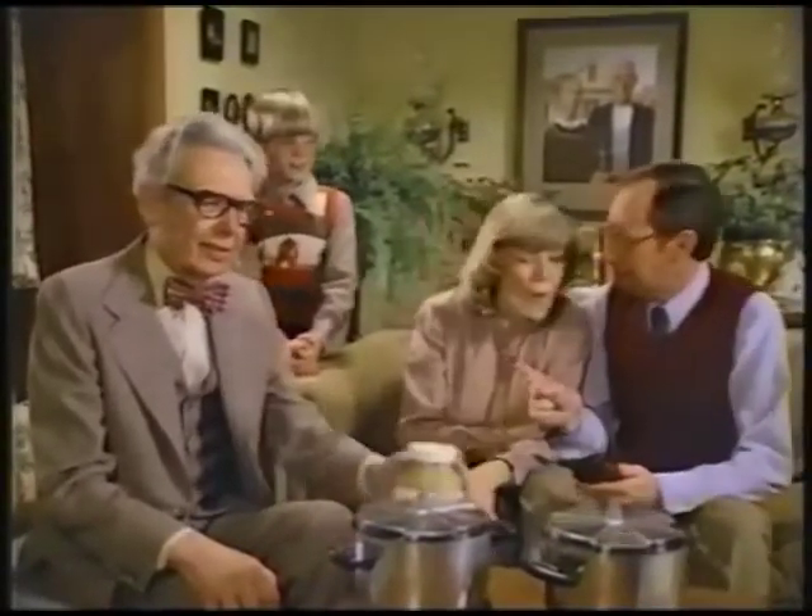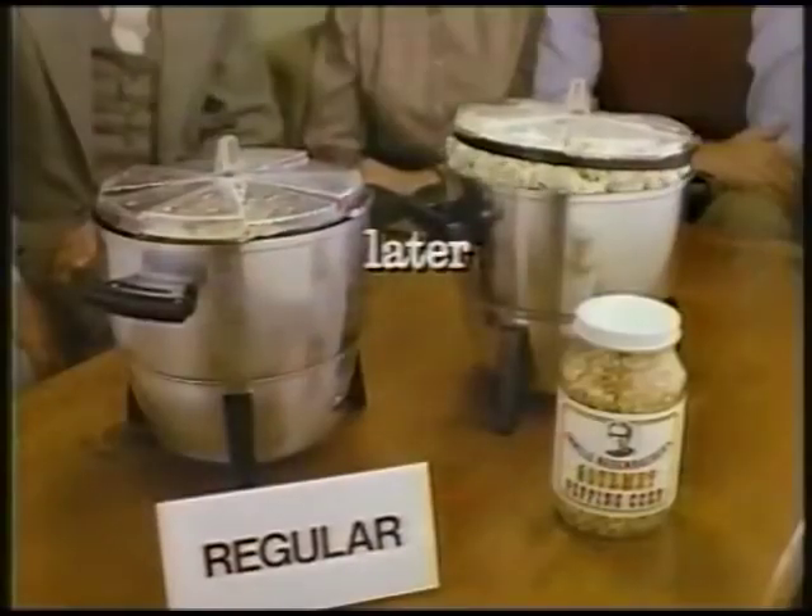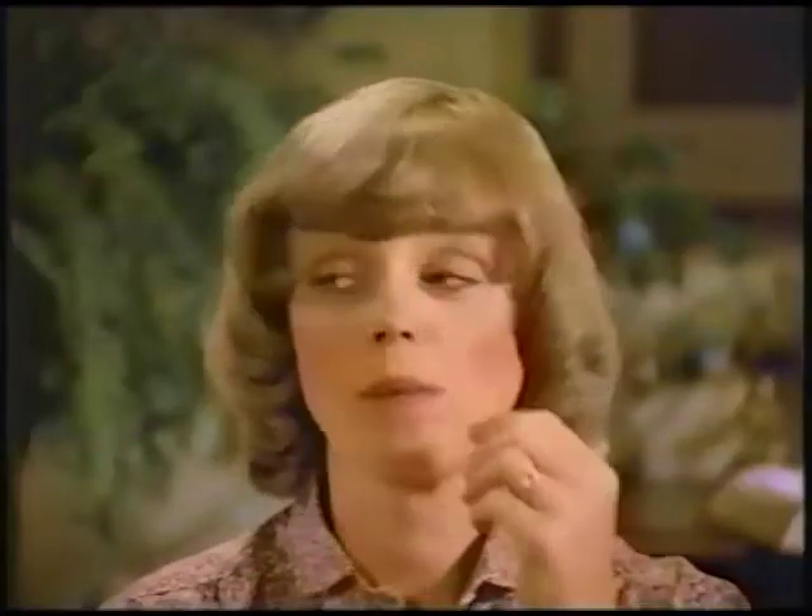Hello, I'm Orville Redenbacher. What does this budget-minded family recommend for a delicious, economical snack? Chips? Pretzels? No — Orville's Gourmet Popping Corn. My corn pops bigger and fluffier than regular popcorn with hardly any unpopped kernels. It's delicious.